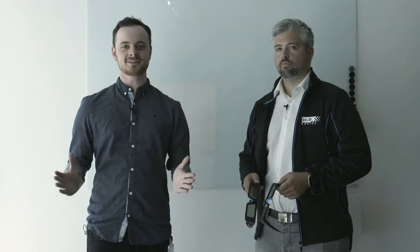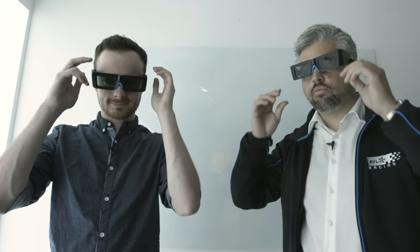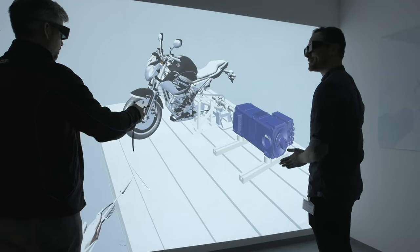Continuing our look at AVL's testing facilities, we're here in the VR Cube, the company's home of augmented and virtual reality. I'm here with Stevie, who's going to show me all about it. To make this happen, we need to set up these stereoscopic glasses. So Stevie, this is our augmented reality — we've got a wonderful motorbike here. What can you show me?